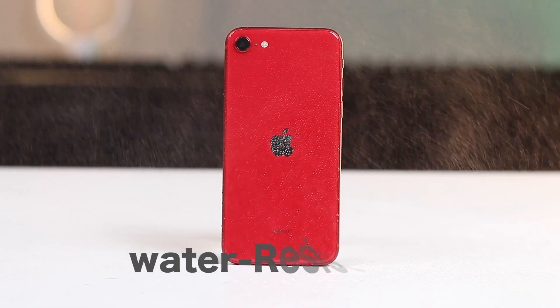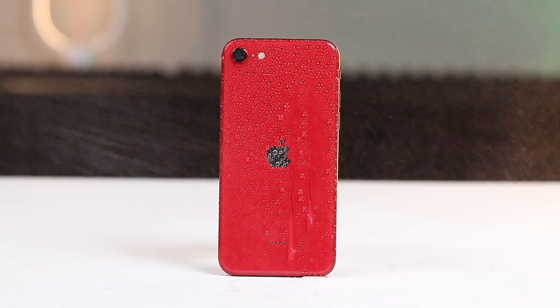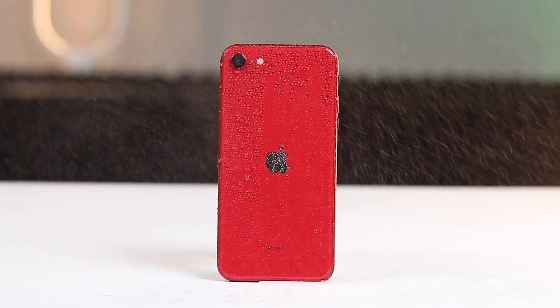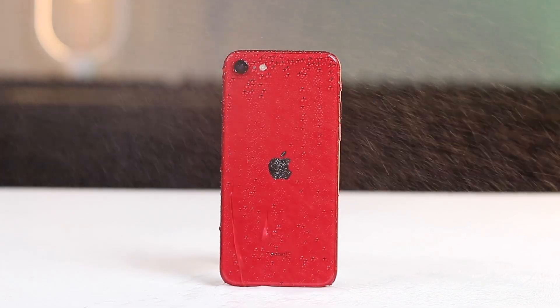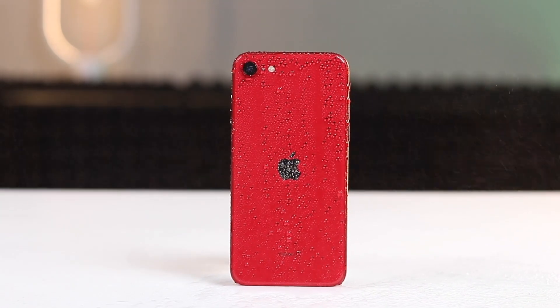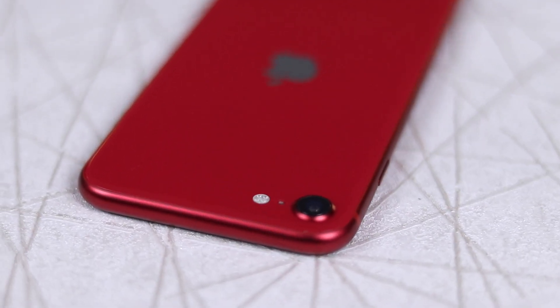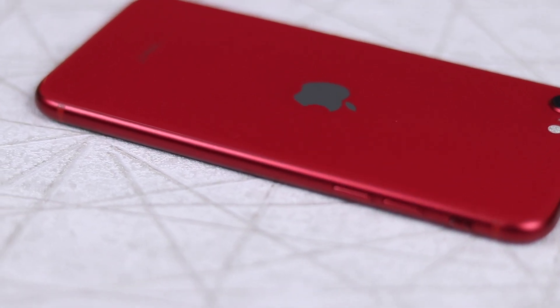Despite its price and design's age, it still feels premium with glass and aluminium all around. The SE 2 has some modern tricks up its sleeve: it's IP67 water resistant and supports wireless charging. The stereo speakers deliver clear sound, though they won't blow you away. The nostalgic design isn't for everyone, but some prefer the familiarity of the home button. It's fantastic to have the nostalgia of the iPhone 6 and 8 design that will last for years.